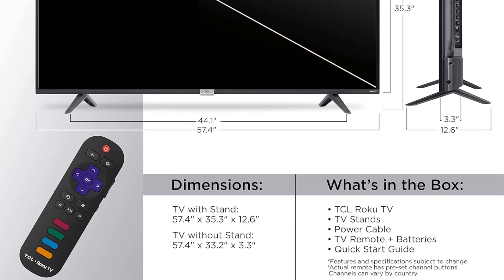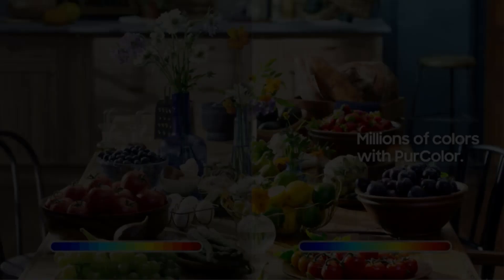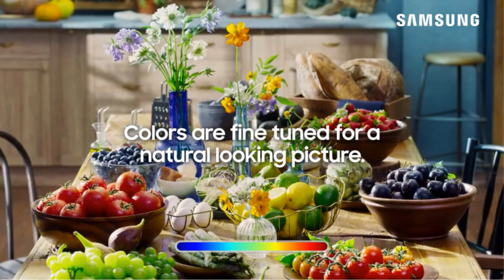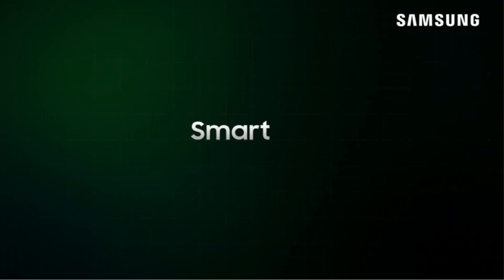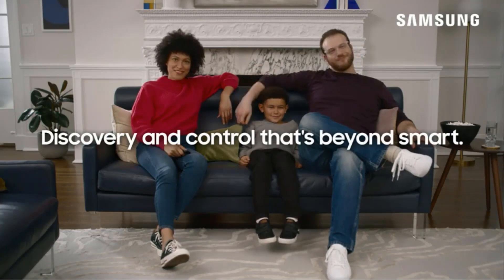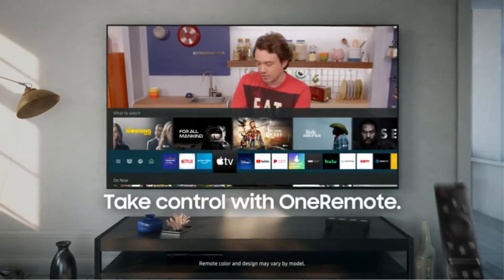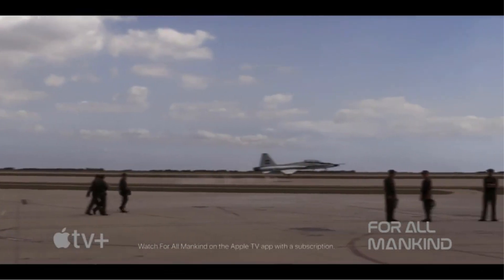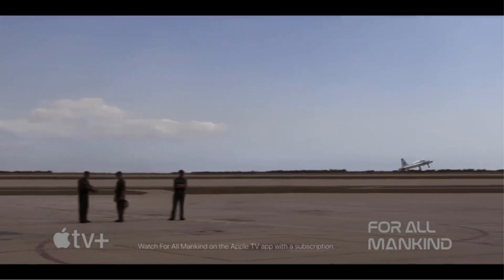You can enjoy your favorite movies, TV shows, and games with enhanced clarity and realism. With High Dynamic Range (HDR) technology, this TV produces bright and accurate colors, allowing for a lifelike viewing experience. HDR enhances the contrast and color range, making images even more vibrant and captivating.